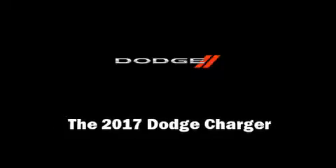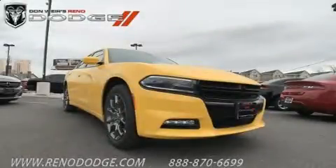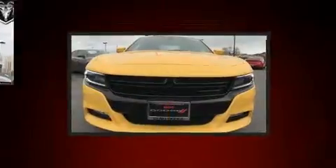Introducing the 2017 Dodge Charger. This four-door, five-passenger sedan stands out among competitors in its class.